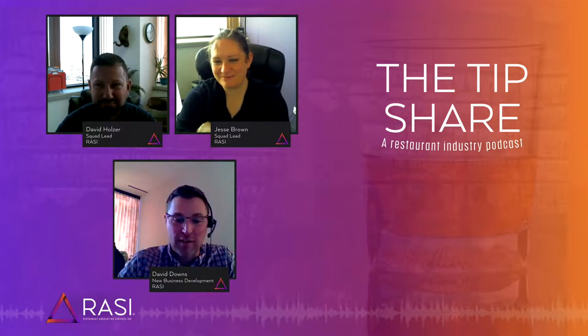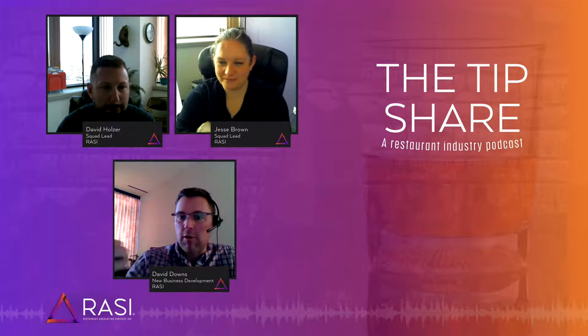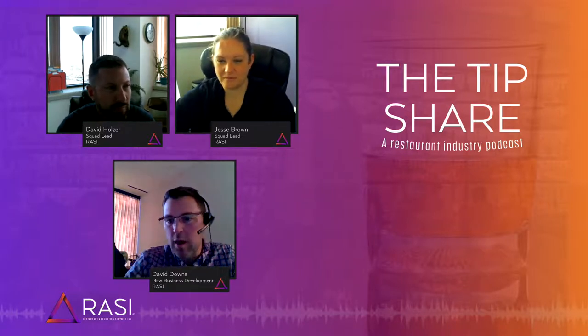Jesse Brown, in some of your experience in working with our clients, COGS analysis — what kinds of things are they doing? What kinds of things are you seeing in that process, and what kinds of things are important for them to consider as they're closing out each period?